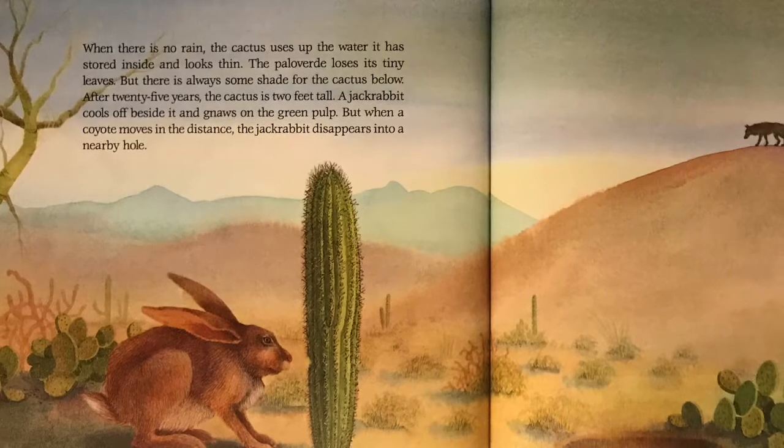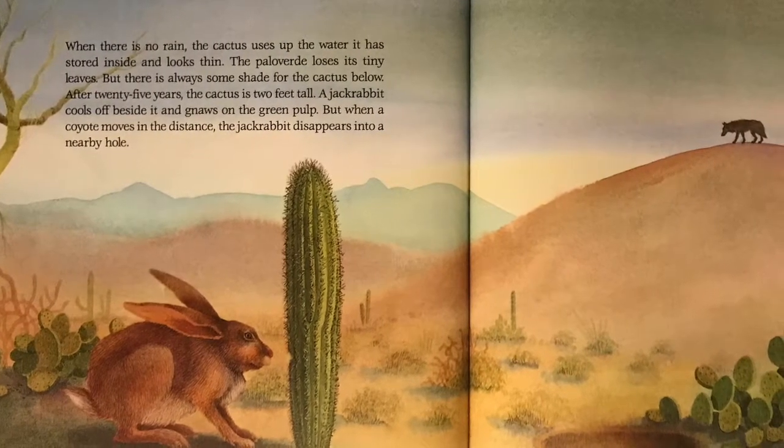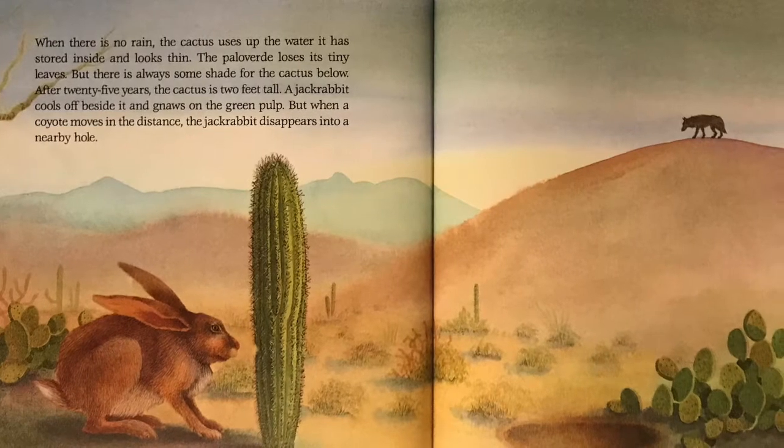When there is no rain, the cactus uses up the water it has stored inside and looks thin. The palo verde loses its tiny leaves, but there is always some shade for the cactus below.